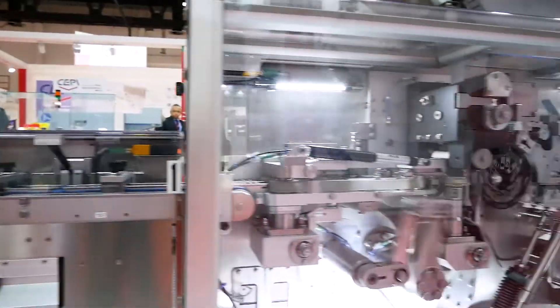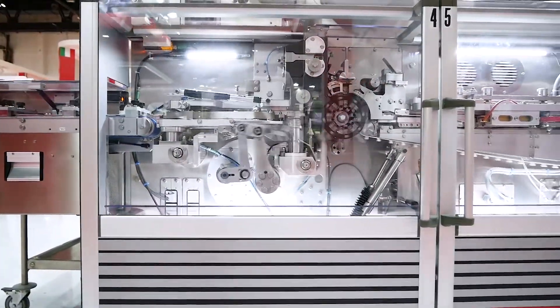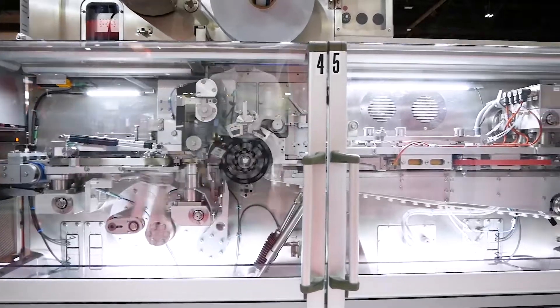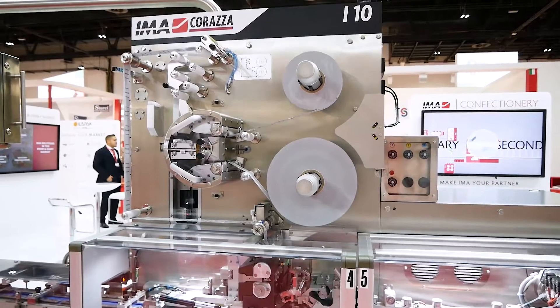On the wrapper side, the machine is the I10, and it's innovative mainly because of its compact dimensions. The machine can also perform a size change, which is something that was not possible until now on a wrapping machine.